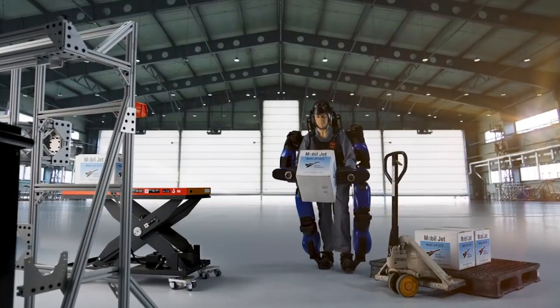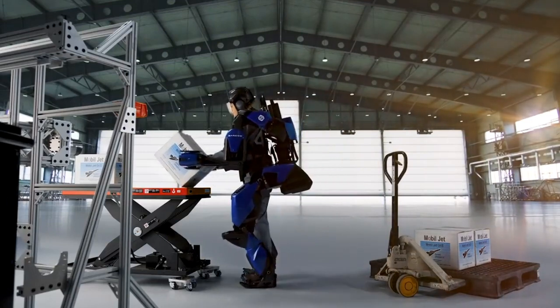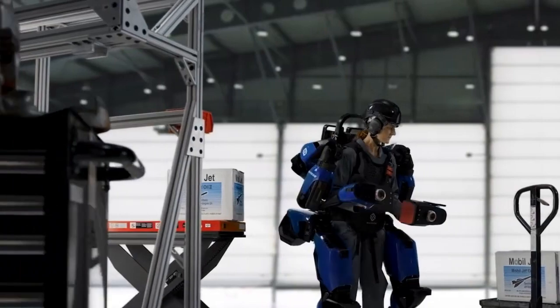In another sign of things to come, the US Marine Corps recently awarded Sarkos Defense with a contract to deliver the alpha version of its Guardian XO powered exoskeleton. This thing looks like it's straight out of the movie Edge of Tomorrow.